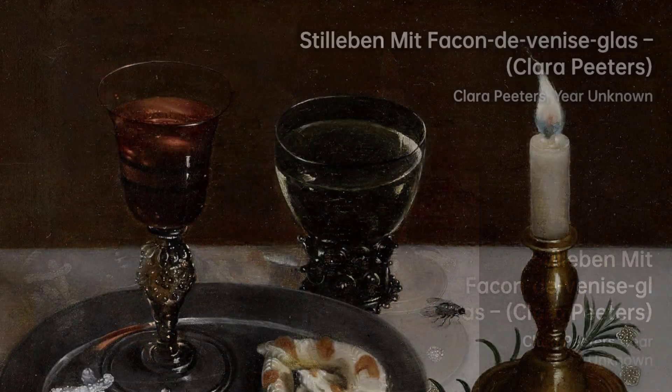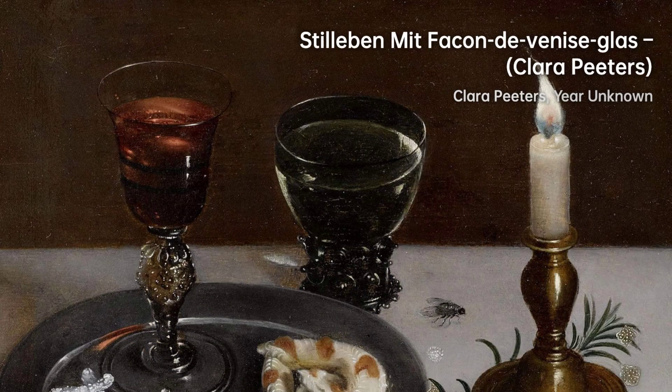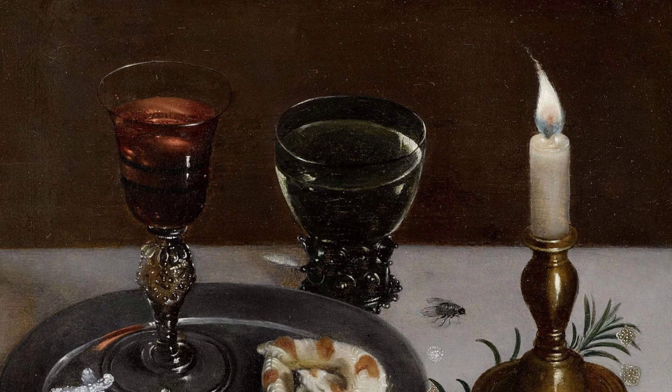Clara Peters' contributions to the art world are truly remarkable and have left a lasting impact on the still-life genre.